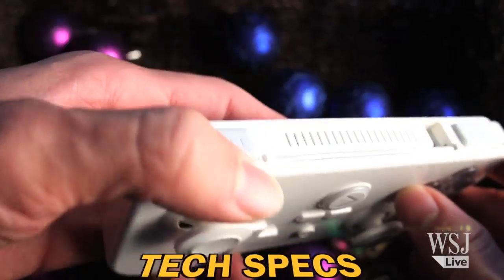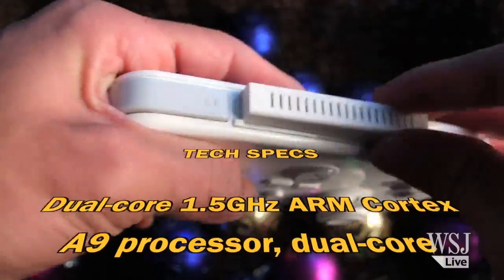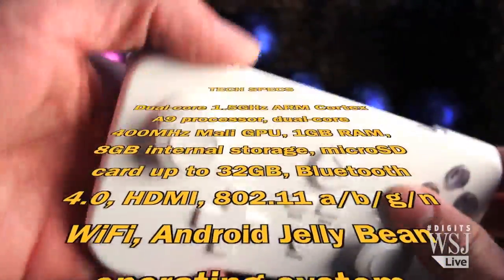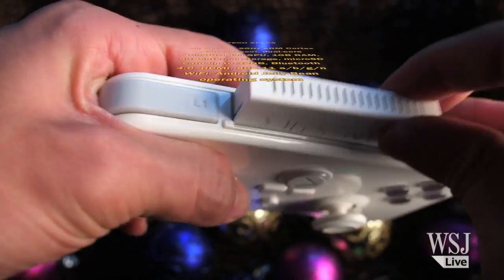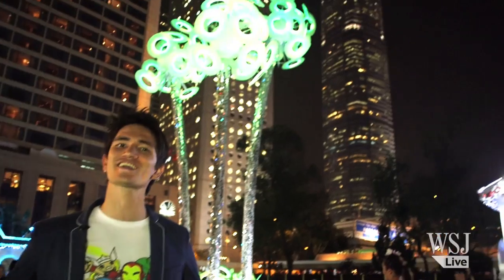The GameStick console packs in a dual-core 1.5GHz ARM Cortex A9 processor, dual-core 400MHz Mali GPU, 1GB of RAM, 8GB of internal storage, microSD card up to 32GB, Bluetooth 4.0, HDMI, 802.11 WiFi, and Android Jellybean operating system — all packed into a thumb-drive-sized device. With all these gadgets, you don't have to break your Benjamins to get something epic for your favorite nerds. Hashtag Merry Christmas!